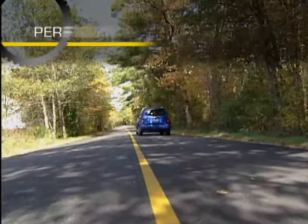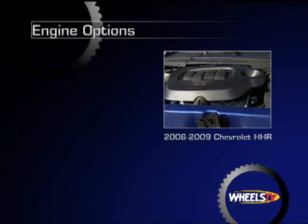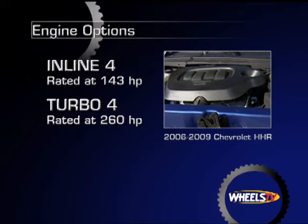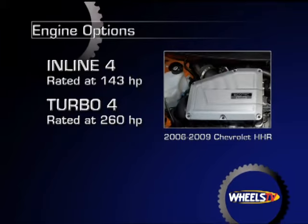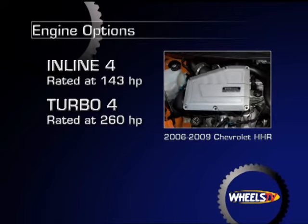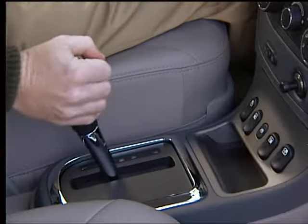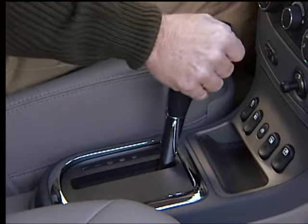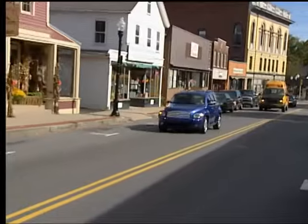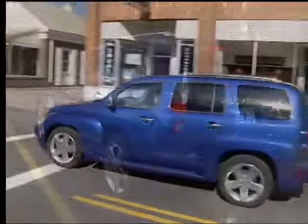Depending on model year chosen, available engines range from a base 143 horsepower inline four-cylinder all the way up to the 2008 and 2009 HHR SS model's 260 horsepower turbocharged inline four. A five-speed manual or four-speed electronic automatic comprise the transmission choices. At unhurried speeds, the HHR is easy to drive and gives a smooth ride.